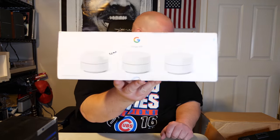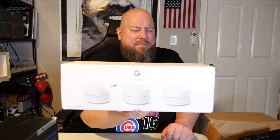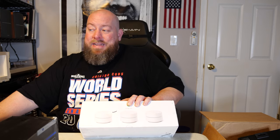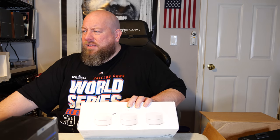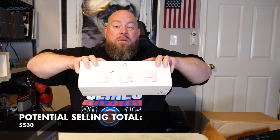Next is the Google Wi-Fi entire home system. I've already sold two of these on eBay — first one for $90 plus shipping on January 4th, the second for $95 plus shipping on January 31st. I'll be asking $100 or best offer for this item.